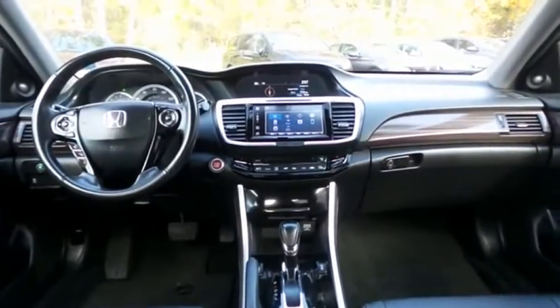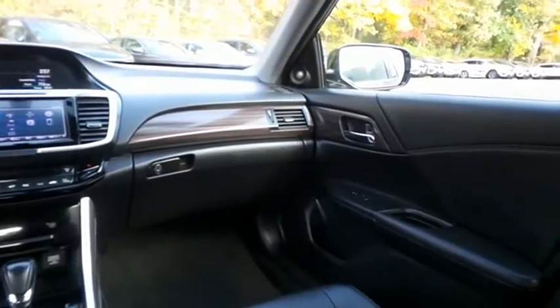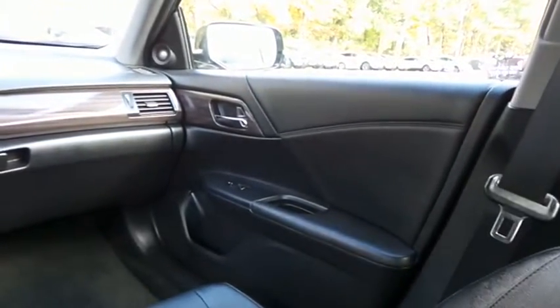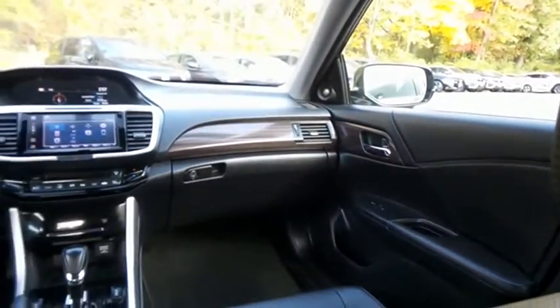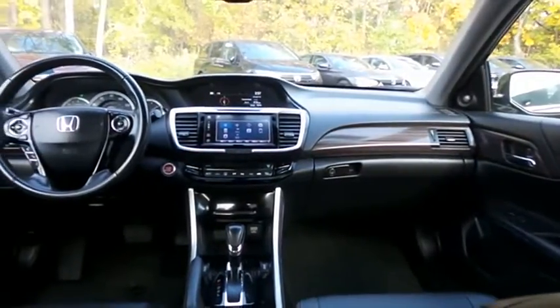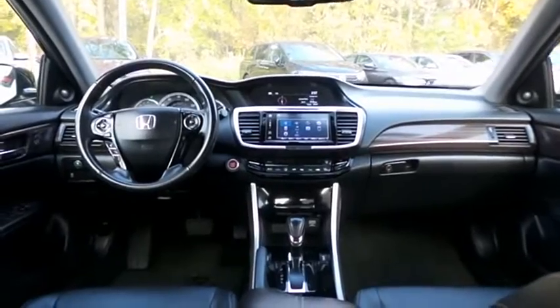It has a leather-wrapped telescoping steering wheel with radio controls, and a premium 360-watt sound system with subwoofer, CD player, USB port, Bluetooth audio, HD radio, XM satellite radio, Pandora capabilities, AppSuite, and smartphone integration.